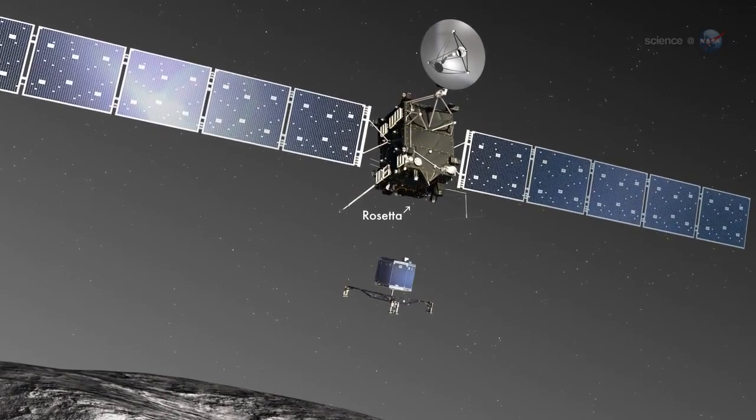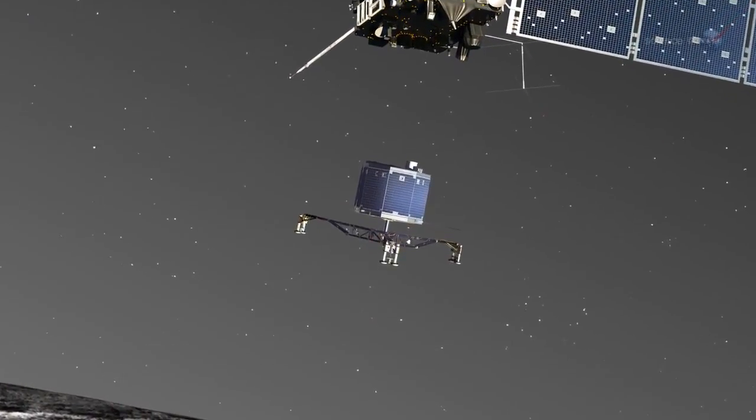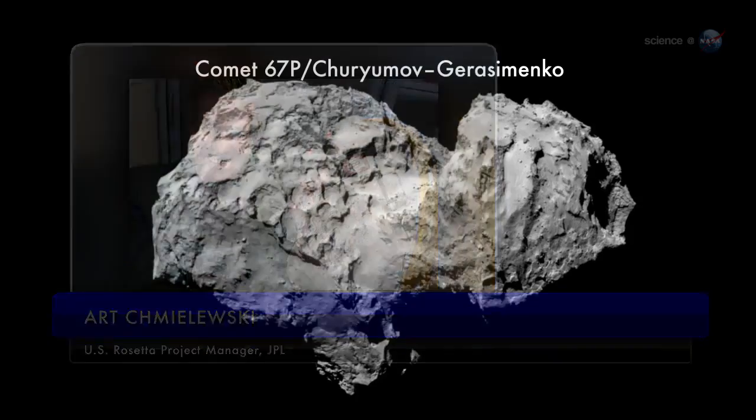On November 12th, ESA's Rosetta spacecraft will drop a lander named Philae onto the surface of comet 67P Churyumov-Gerasimenko. "How hard is this landing?" asks Art Chmielewski, the U.S. Rosetta project manager at JPL. "Consider this."